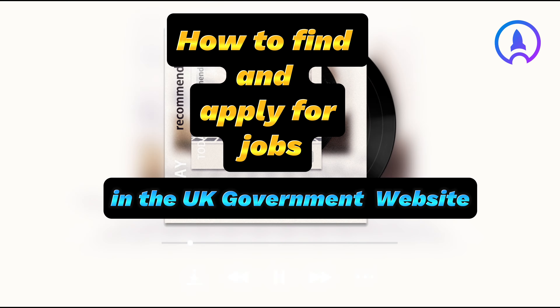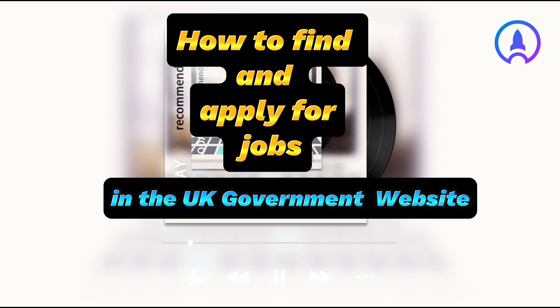Welcome to CareerEdu. Today, we will discuss how to find and apply for a job on the UK government website.